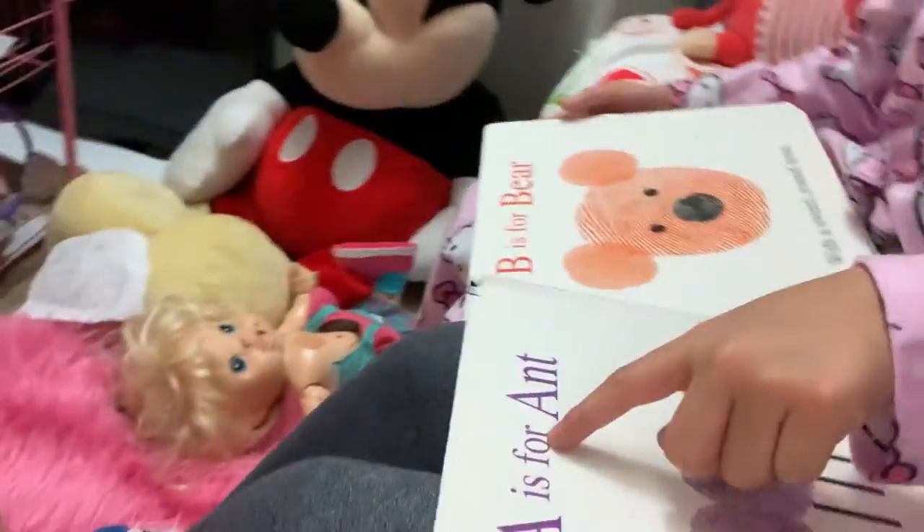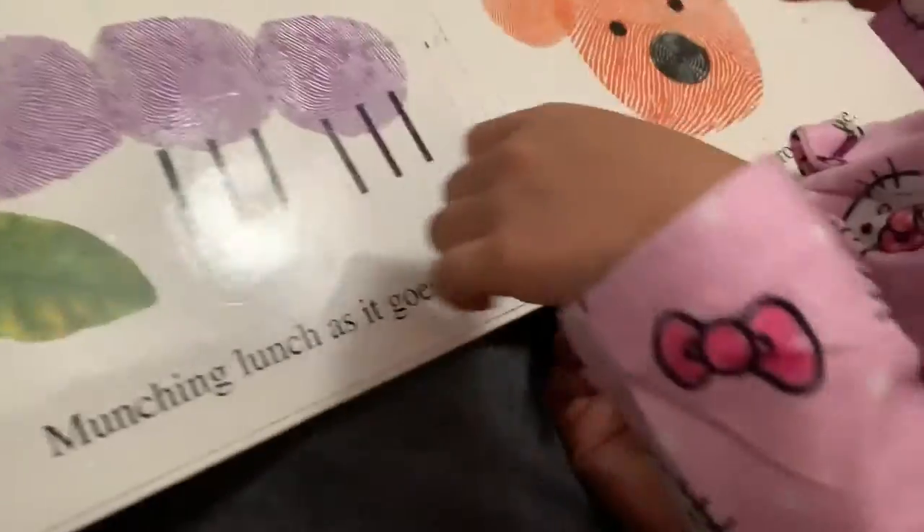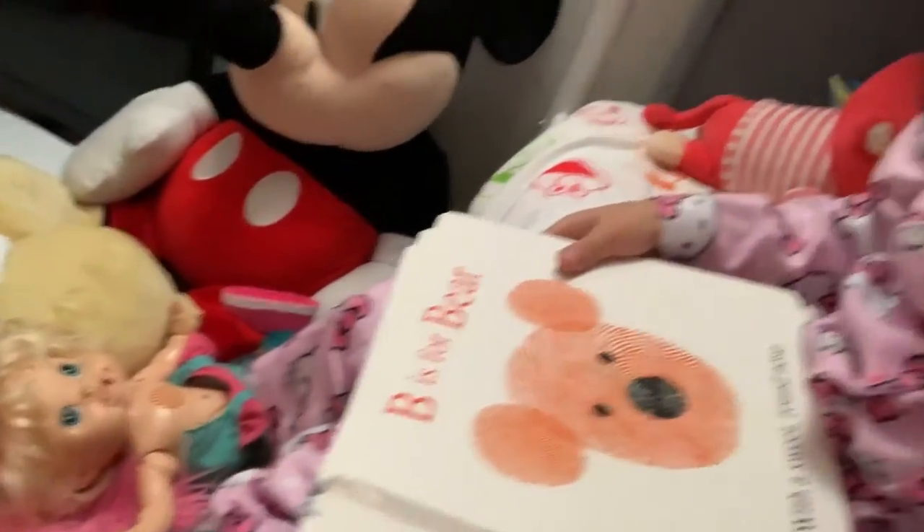A is for Ant. B is for Bear, with a sweet round nose.